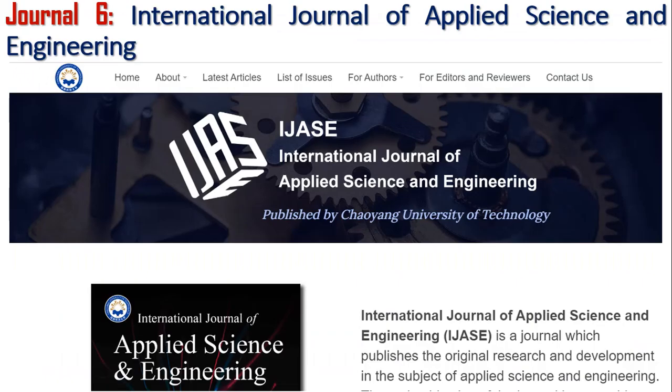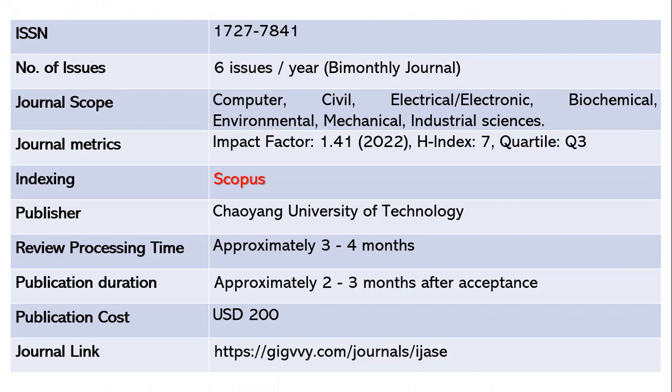The next journal is the International Journal of Applied Science and Engineering. This journal publishes six issues per year — it is a bi-monthly journal. The ISSN is 1727-7841. It is a multidisciplinary journal covering computer science, civil, electrical, electronics, biochemical, environmental, mechanical, and industrial sciences. The impact factor is 1.41 as of 2022, with an h-index of 7 and quartile 3. This journal is indexed in Scopus and the publisher is Chaoyang University of Technology.